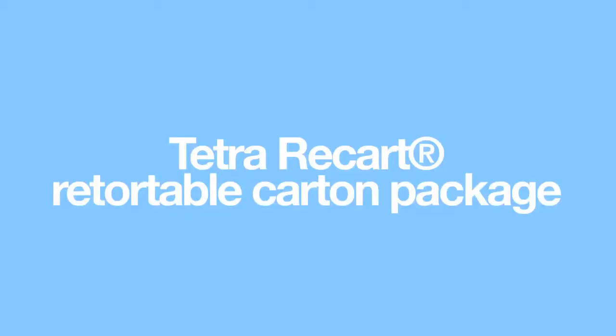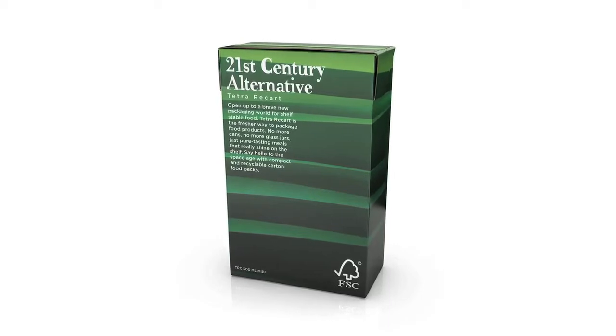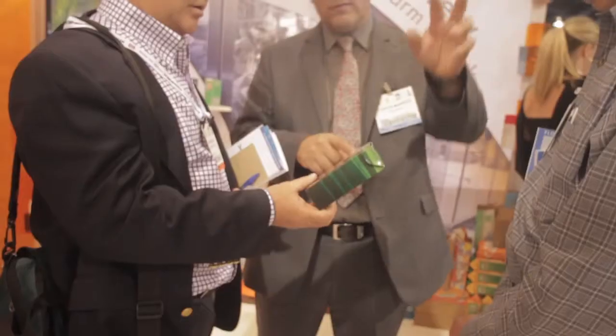A phenomenal new innovation is a new package called Tetra Repub. This is arguably the most significant package breakthrough from a research and development point of view in the last few years anywhere around the world. This is the world's first retortable carton.